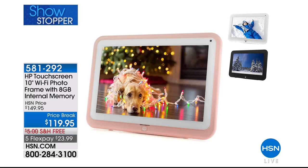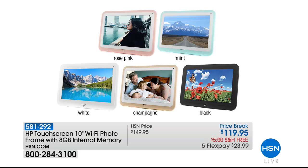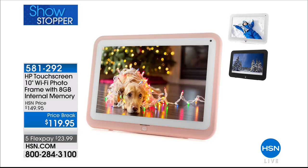Coming up: our showstopper, the HP photo frame. I love this because unlike old photo frames where you load pictures once, this is a frame you can send pictures to from your phone from anywhere in the world. I gave one to my parents and one to my in-laws — I take a picture and send it right to their frame, so when they walk by there are always new pictures cycling through.